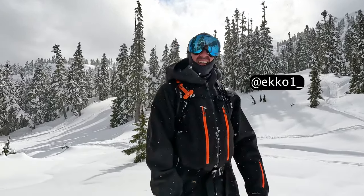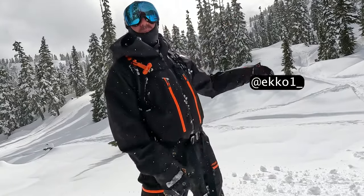Snow got a little funky midway. When I came back through the trees it was like pretty soft - way softer.